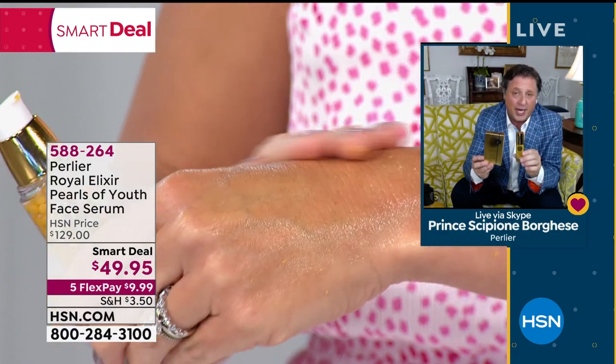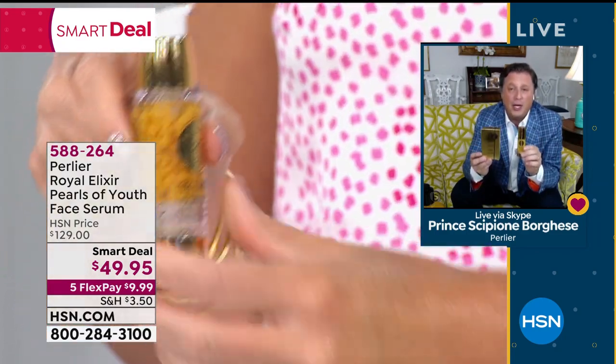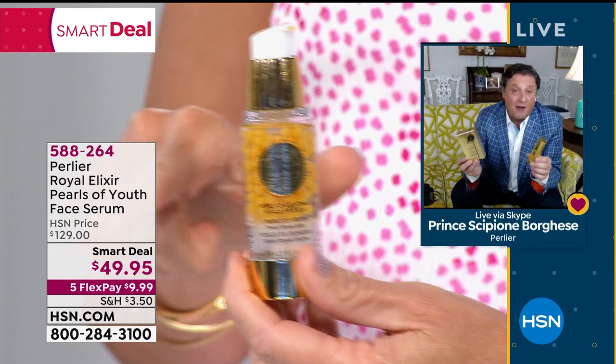It will never be this price again in the history of this product. From HSN it's $129. Skip, you and I have been on Beauty Report — I think once we had it down to $99, or maybe even $79. Yeah, we even had it at $79. That was the lowest ever. Never have we done it at $49.